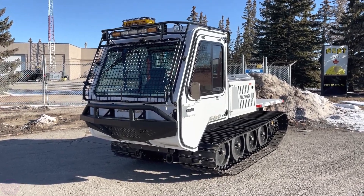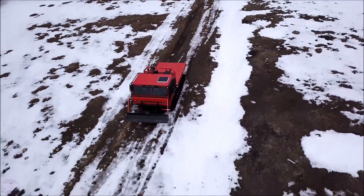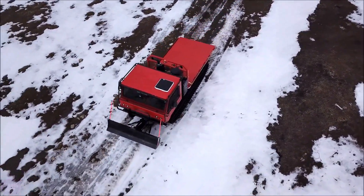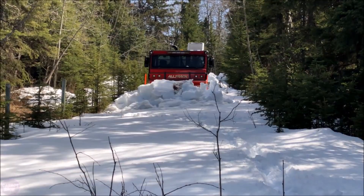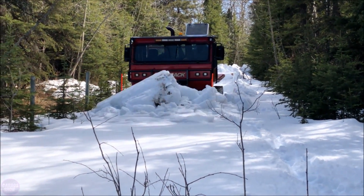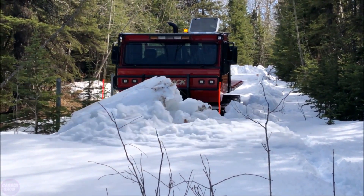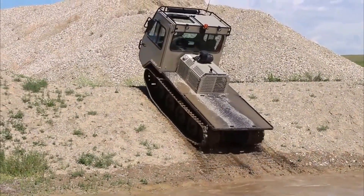Canada is famous for its heavy snowfalls, so the transport we will talk about now is a severe necessity for many specialists — from pipeline repair experts to firefighters. The tracked all-terrain vehicle All-Track AT20HD has a payload of 1.5 tons, as well as a 74-horsepower turbodiesel engine. The maximum speed is 22 kilometers per hour.